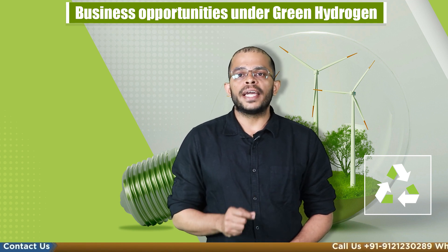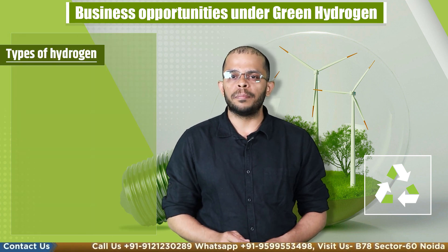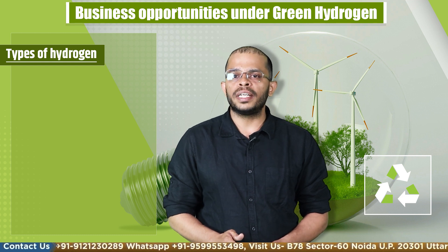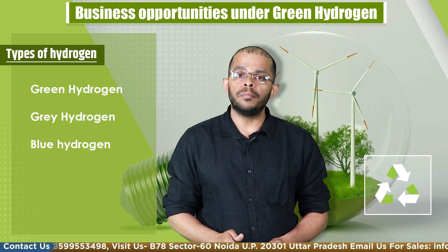Hydrogen is an essential gas used in various key industries. It is crucial to know which type of hydrogen is being produced by businesses. A majority of it can be divided into green hydrogen, grey hydrogen, and blue hydrogen.